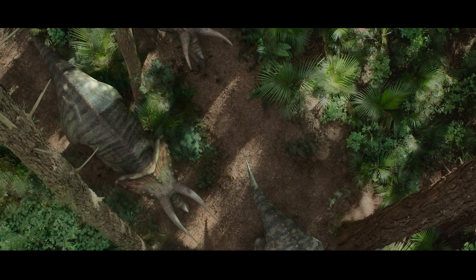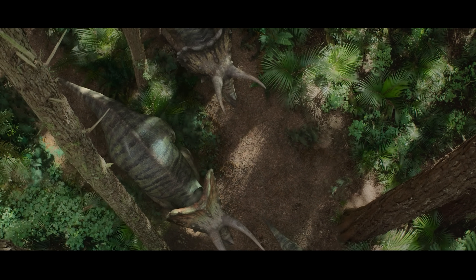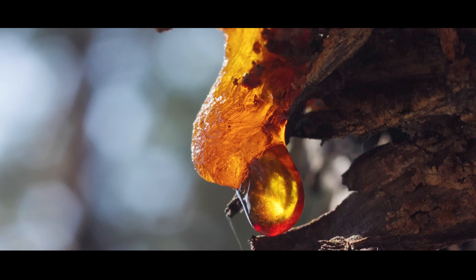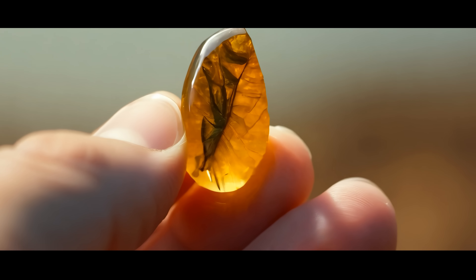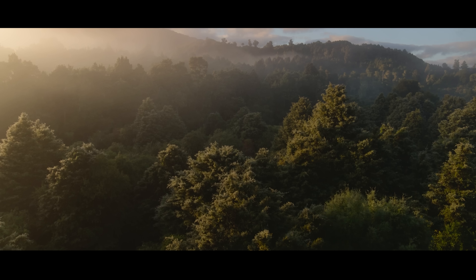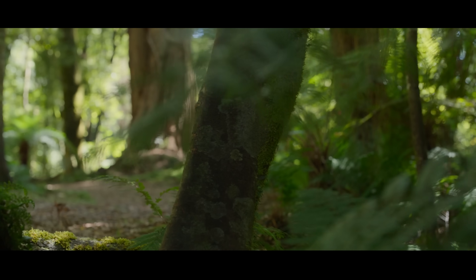This air is not meant for us. It's foreign, ancient. Dinosaurs once breathed it, and it has been sealed in amber for over 100 million years. Scientists have studied these tiny bubbles and discovered that the oxygen level was 35% at the time, almost twice as high as it is today.